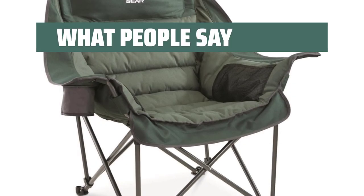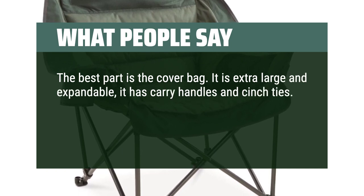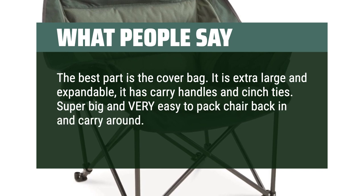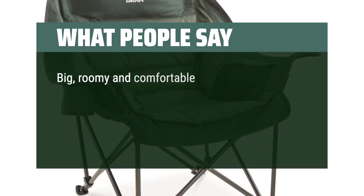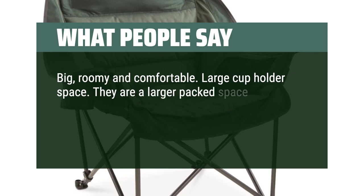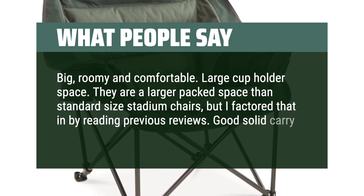What people say: The best part is the cover bag — it is extra-large and expandable, with carry handles and cinch ties. Super big and very easy to pack the chair back in and carry around. Finally somebody designed a bag that fits the chair. Big, roomy, and comfortable. Large cup holder space. They are a larger packed size than standard stadium chairs, but that factors in. Good solid carry bag too.